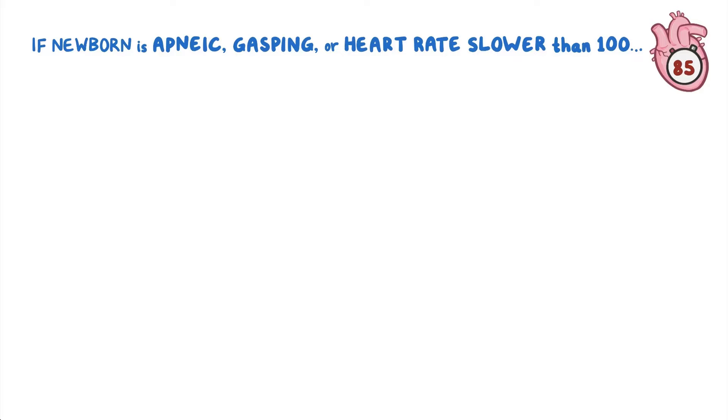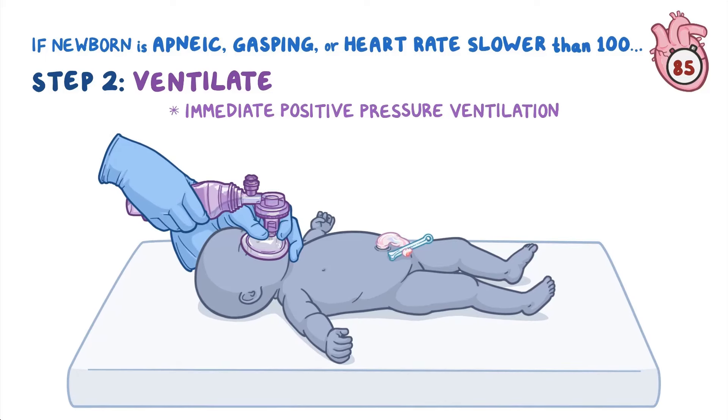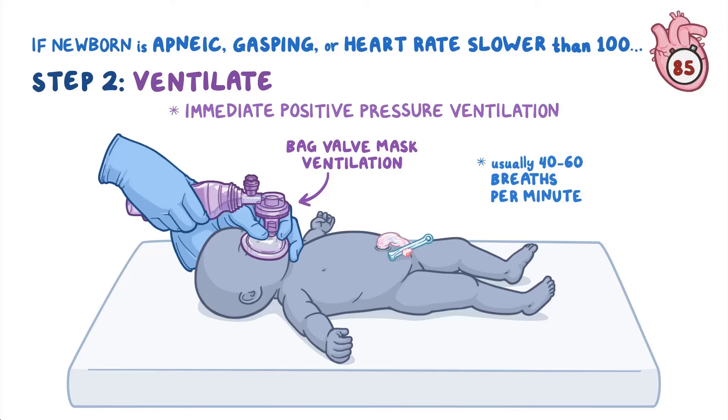On further evaluation, if the newborn is apneic, gasping, or has a heart rate slower than 100, the baby is moved to Step 2: ventilate. This involves immediate positive pressure ventilation by bag valve mask ventilation, usually at a rate of 40 to 60 breaths per minute, while placing the infant on a radiant warmer.